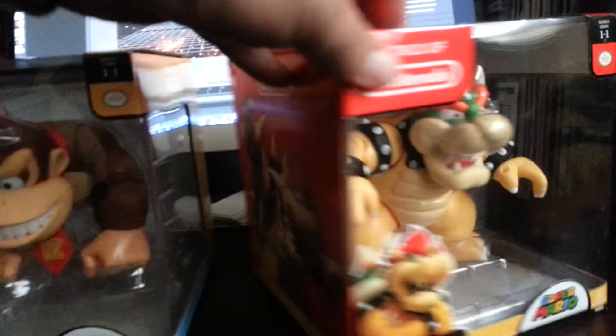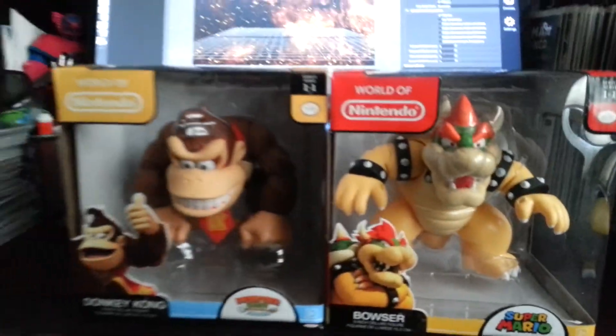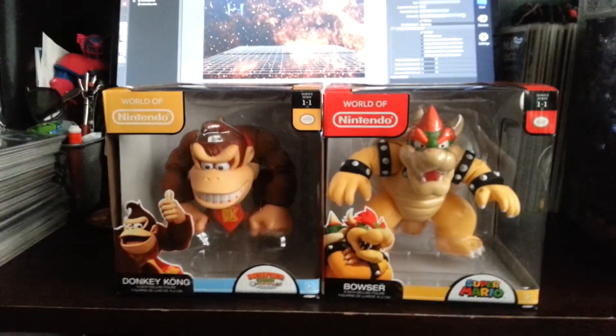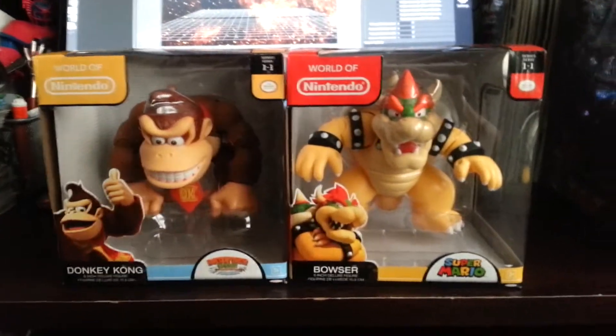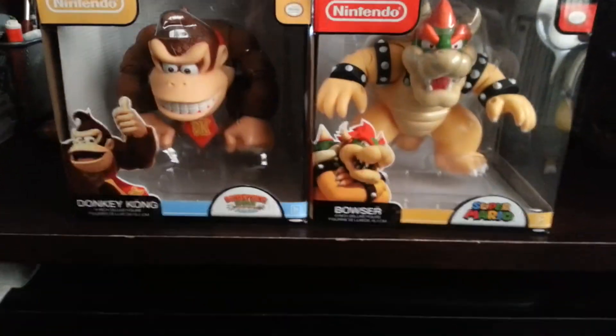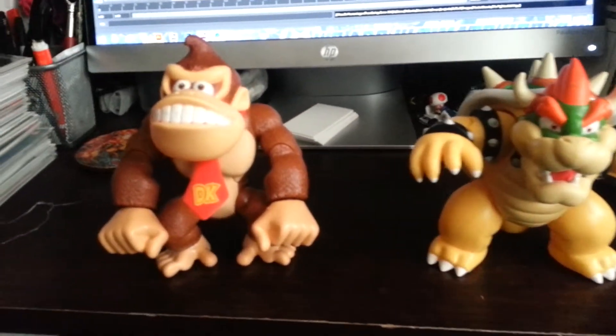That's the packaging — pretty cool packaging. I'll probably keep the boxes; I like the packaging. I'll just toss them in my garage, just in case. I'm going to take them out of the packaging right now and see how they look.